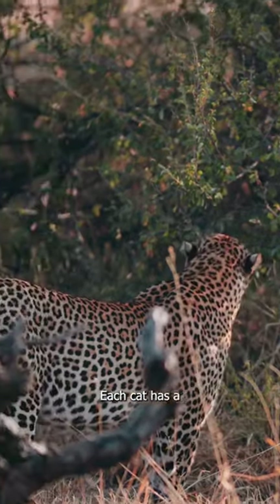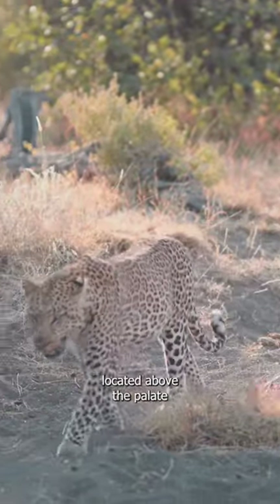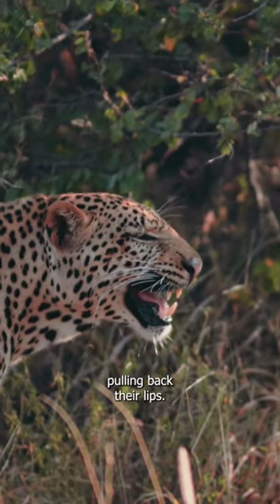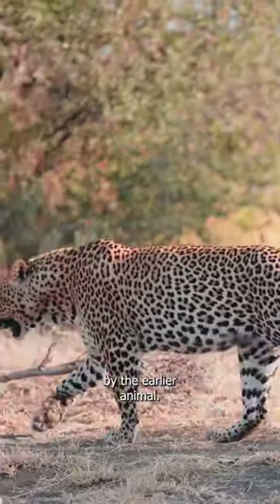Each cat has a vomeronasal organ, also sometimes called the organ of Jacobson, located above the palate. By sniffing deeply and then pulling back their lips, they are in fact testing the chemical content of the urine left behind by the earlier animal.